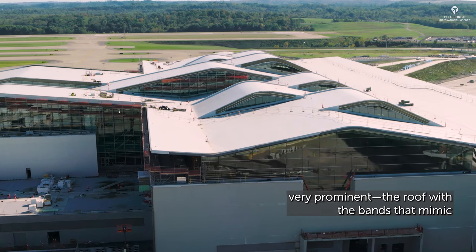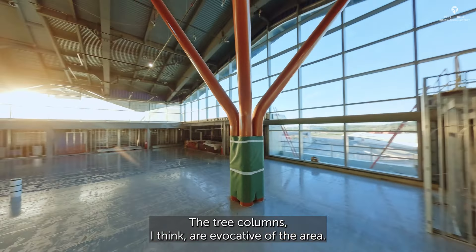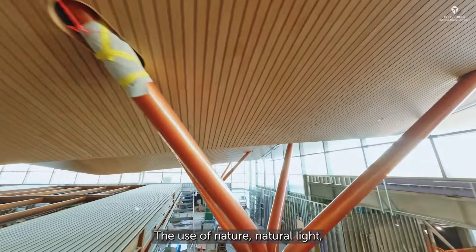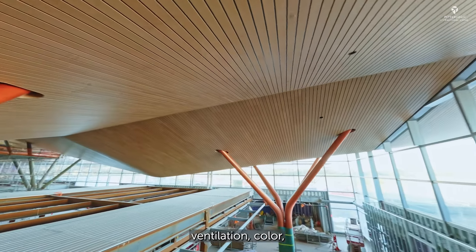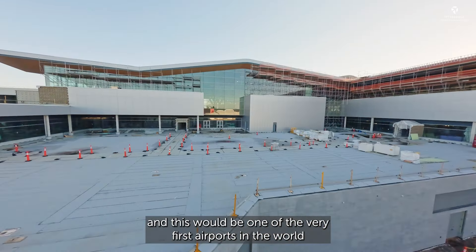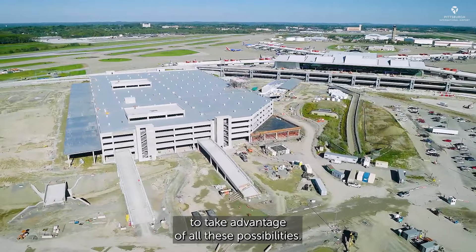The design elements around the Nateco concept — some of the obvious ones that are very prominent: the roofs with the bands that mimic the rolling hills of western Pennsylvania. The tree columns are evocative of the area. Certainly the glass brings nature into the building. The use of natural light, ventilation, color, vegetation, and outdoor activity — all those things are very rare in airports, and this will be one of the very first airports in the world to take advantage of all these possibilities.